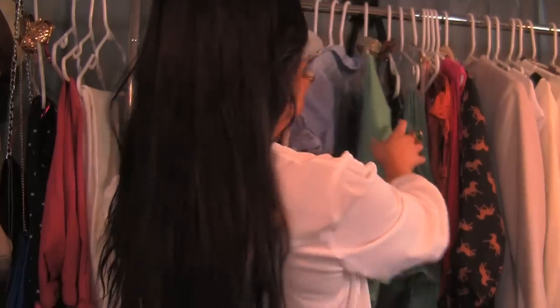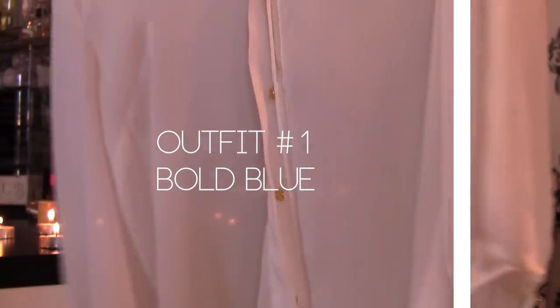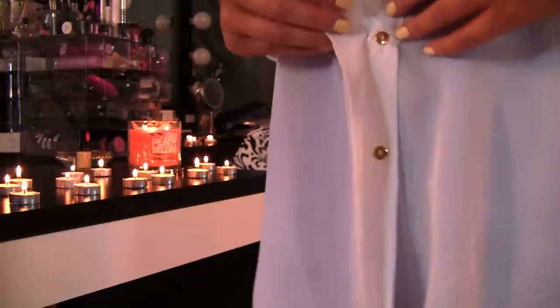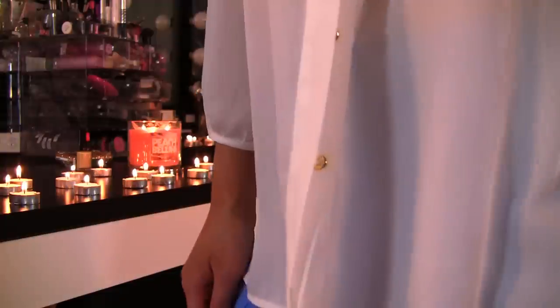Hey guys, it's Lisa. I compiled a bunch of outfits for you for spring fashion with some trends and recent hauls. It's all about updating your wardrobe when styling for spring. What I have done was shop for items that I could wear year-round, and make sure you clean out your closet — it's spring cleaning.